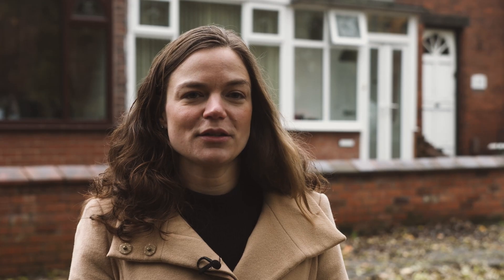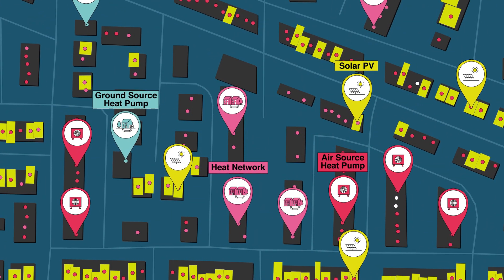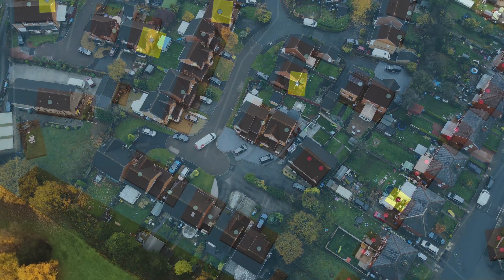This includes identifying on and off gas properties, energy demand profiles, and gas demand profiles. It also identifies potential rooftop solar and EV charge post opportunities.